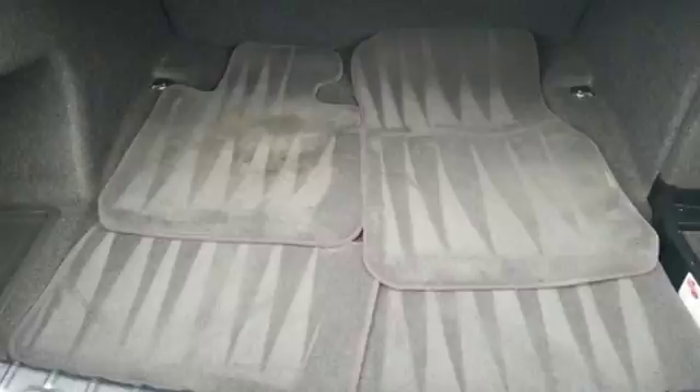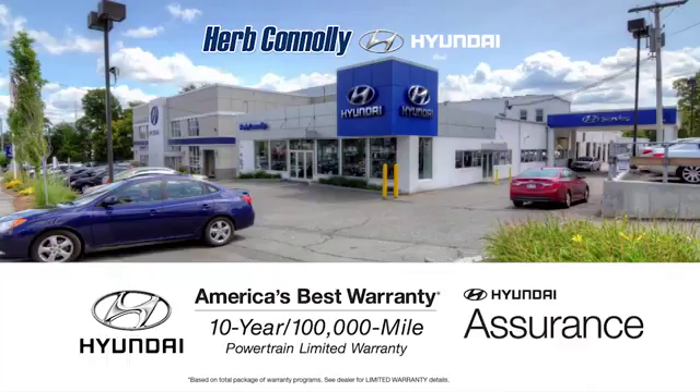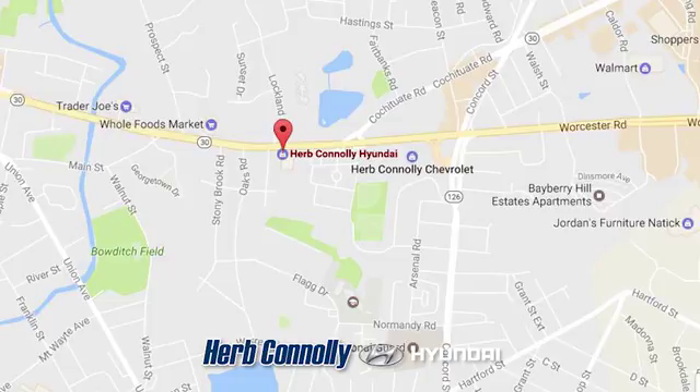Built for those who don't compromise on quality or driving pleasure — built to be a BMW. Driving is believing. Test drive it today.